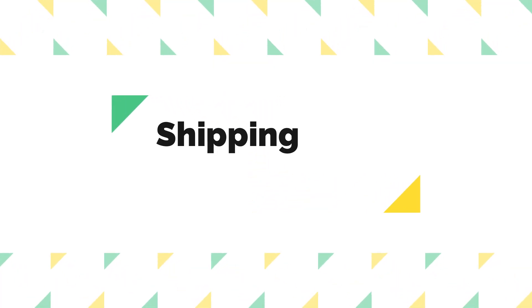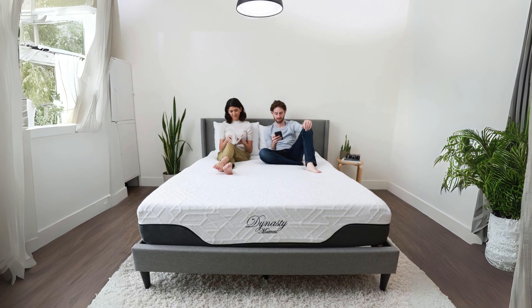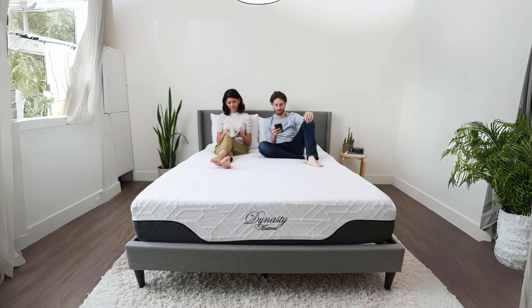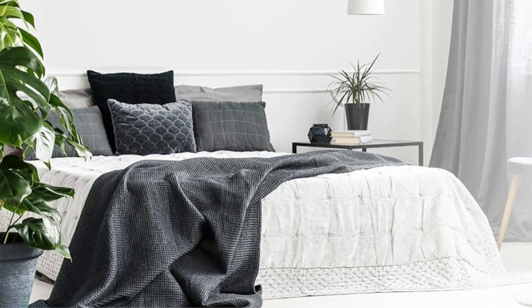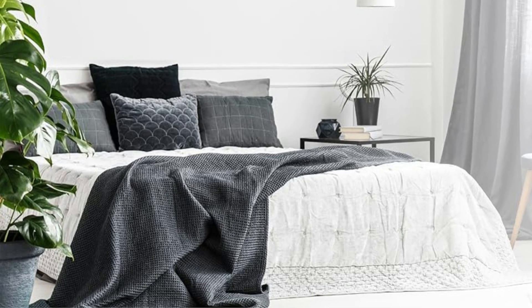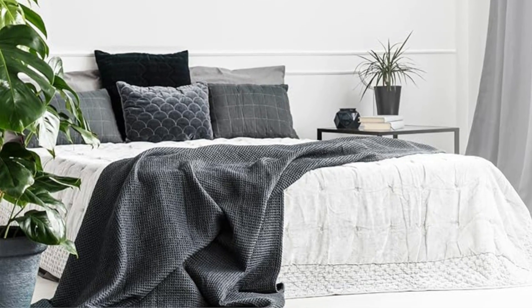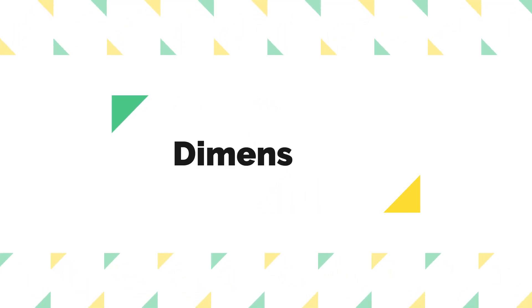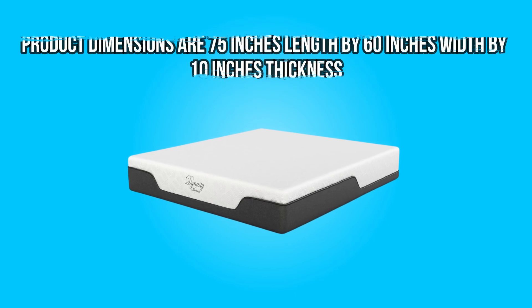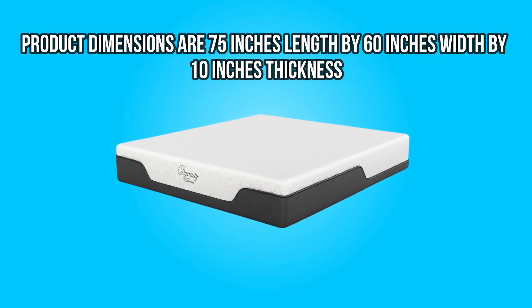Number 5: Shipping and Warranty. The Cool Breeze Gel Memory Foam Mattress comes with free standard one-to-five business day shipping, adding value to your purchase. Furthermore, Dynasty Mattress offers a lifetime warranty, demonstrating their confidence in the durability and quality of their product. Product dimensions are 75 inches length by 60 inches width by 10 inches thickness.